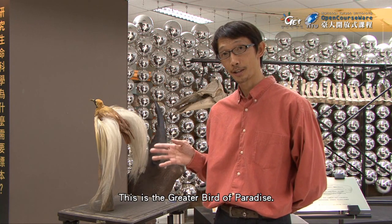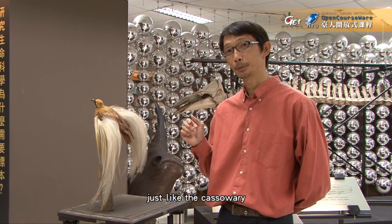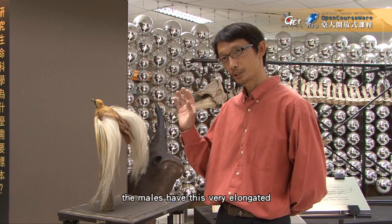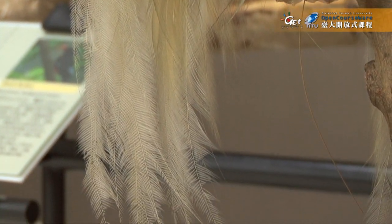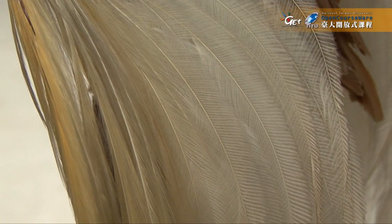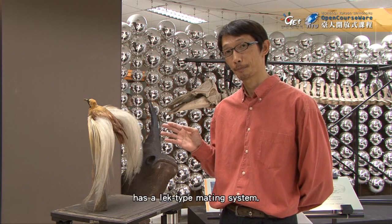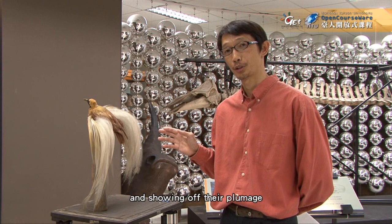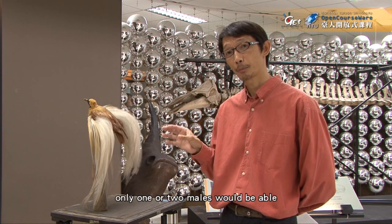This is the greater bird of paradise. This species also comes from the dense rainforest of New Guinea, just like the cassowary we talked about earlier. All birds of paradise males have very elongated and elaborated feathers. This particular species has a lek-type mating system, so several males will gather in a tree in the rainforest. They will be dancing, singing, and showing off their plumage, trying to attract the attention of females coming to the lek. At the end of the show, only one or two males will be able to copulate with the female.